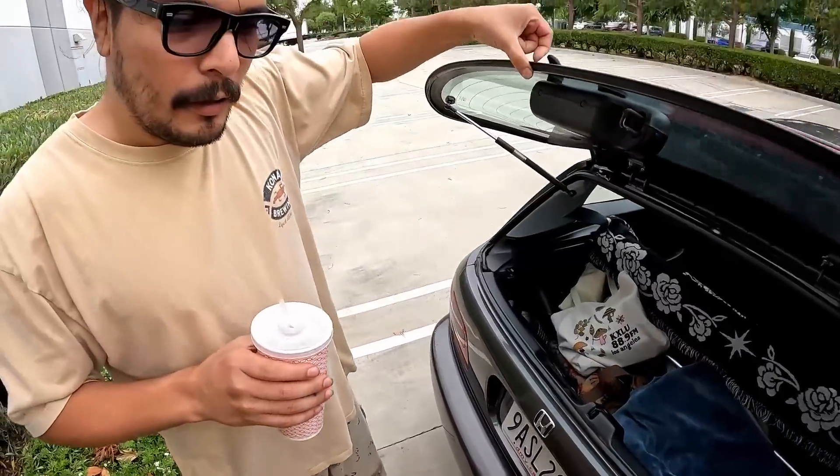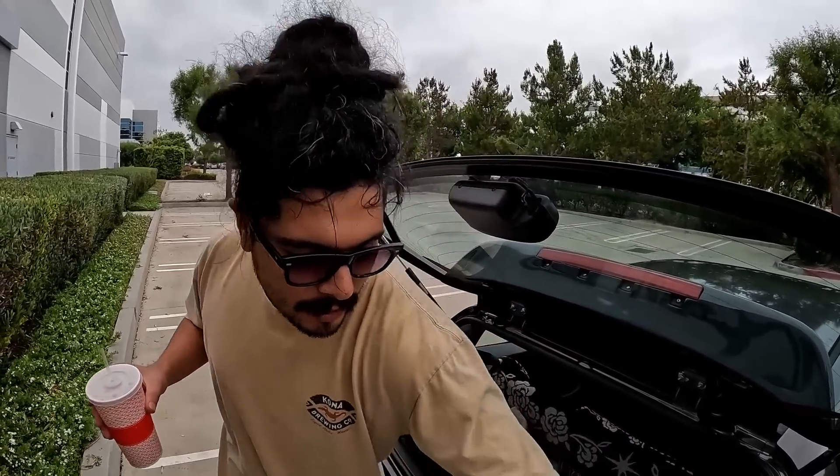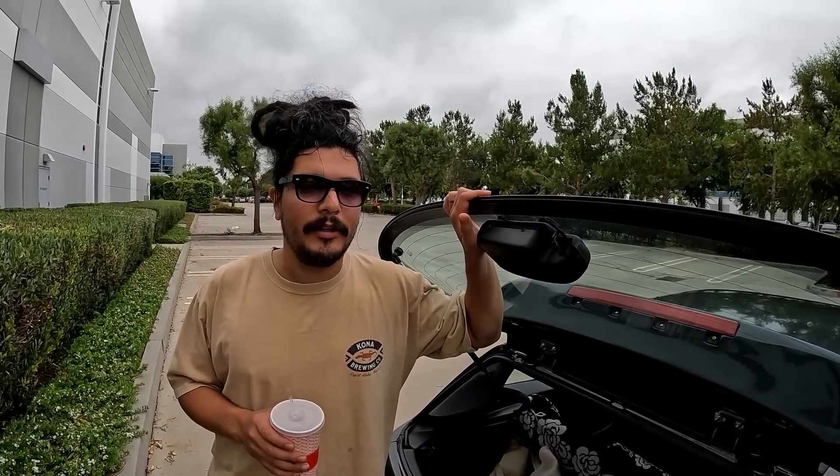Tell me about One Stop Film Lab. It's a film lab me and my homies started — it's in downtown LA on Los Angeles Street between Third and Fourth. We're a tiny shop. We sell film cameras, sell film, develop film, scan film — anything film photography related. We even have film photography merchandise: Kodak mugs, puzzles, memorabilia. We're just trying to push analog photography and keep it alive.